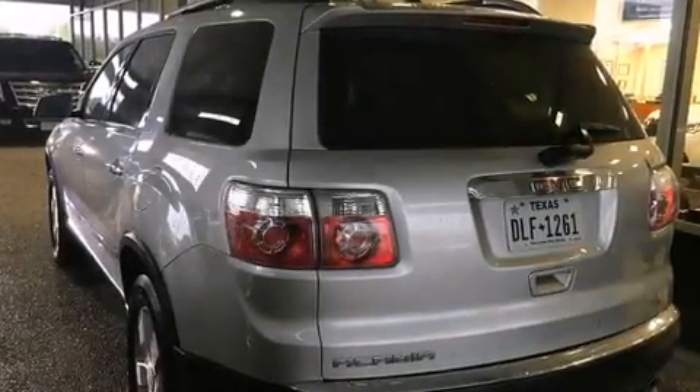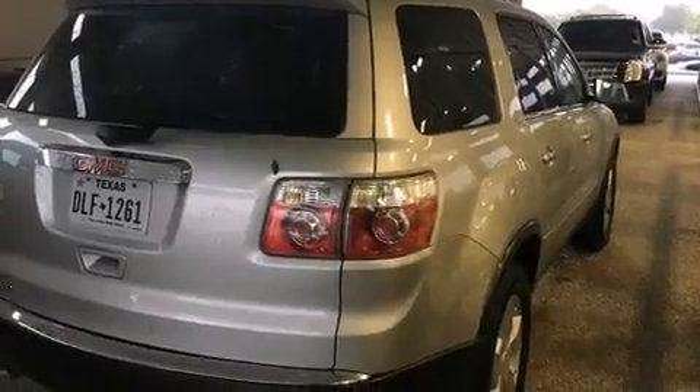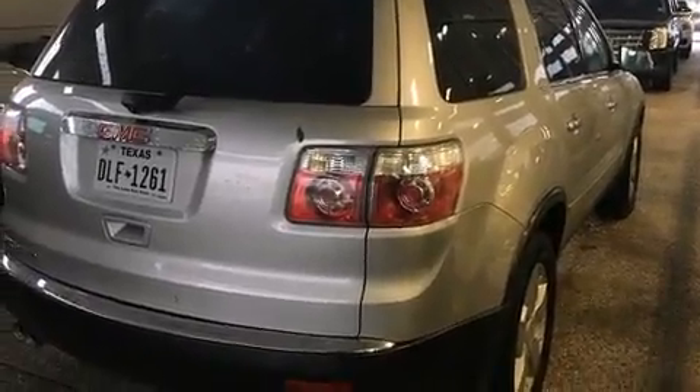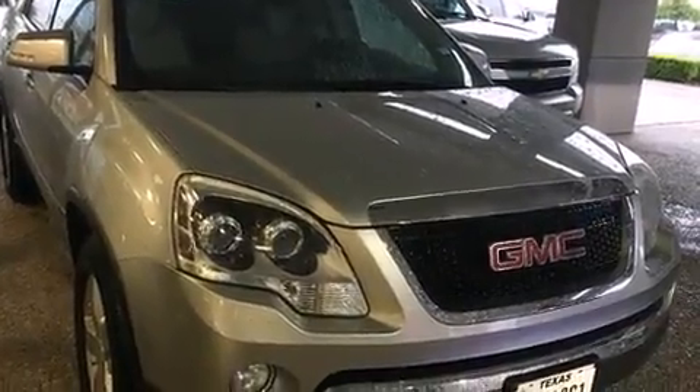Load your family into the 2007 GMC Acadia. A 3.6-liter V6 engine pairs with a sophisticated 6-speed automatic transmission, and for added security, dynamic stability control supplements the drivetrain.